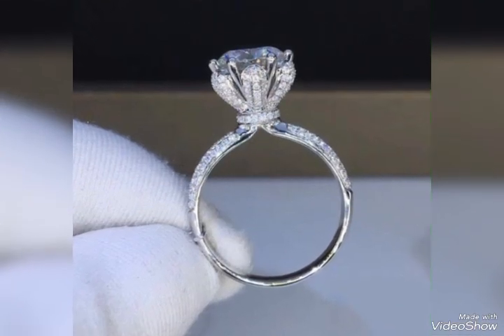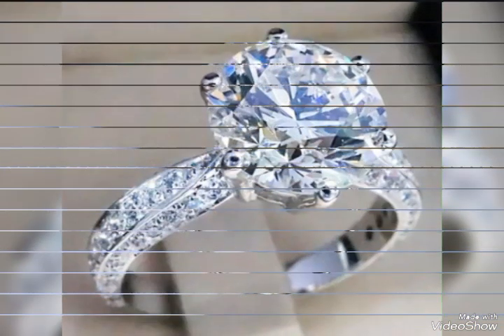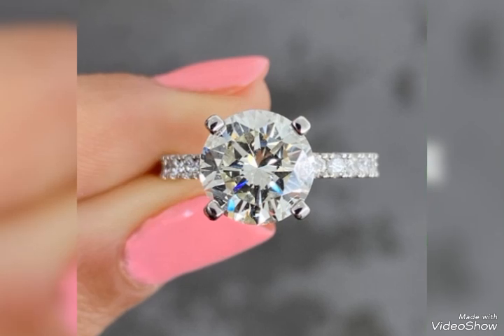This type of collection and this type of ring is usually used in engagement, and many people like this type of ring.